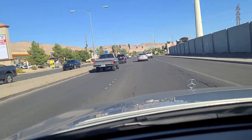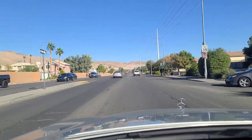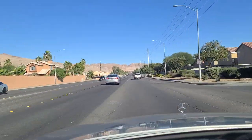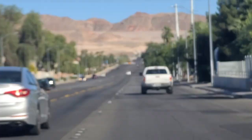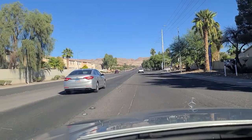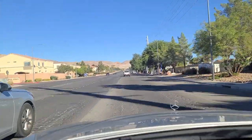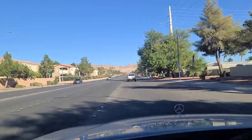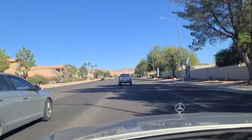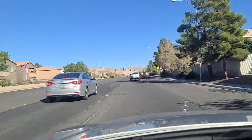As we approach the light at Sloan Lane, you can see pretty much the terminus of Sahara Avenue - the eastern terminus - all the way up there at the end. More homes lining the north side of the roadway here. This looks like it used to be six lanes but they moved it down to four to incorporate a bike lane. Don't see a whole lot of bikers using it.